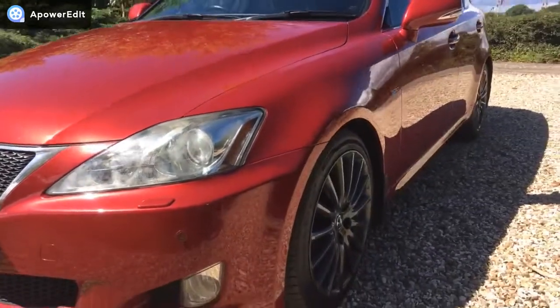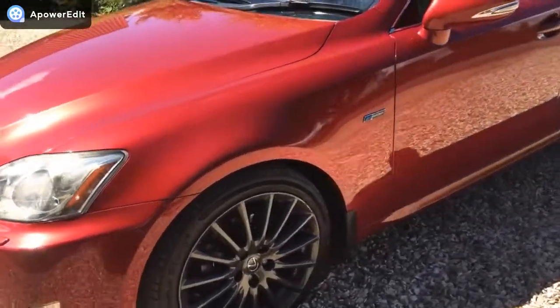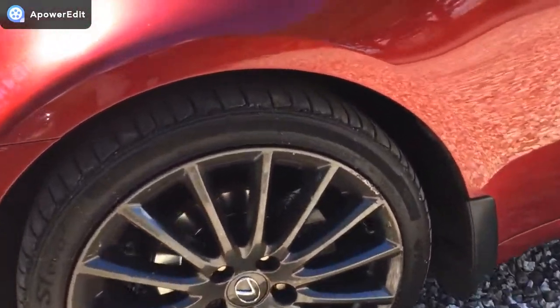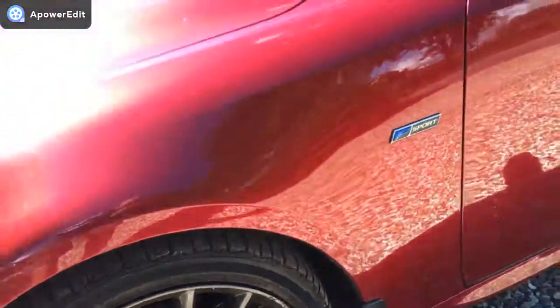Near side of the vehicle is pretty much mirror smooth and the panel work is absolutely beautiful. Near side front alloy — it's a bit glary with the sun today, but really nice. There is a bit of kerbing; being a near side front it's always going to get something, but could easily be touched in if you so wish.